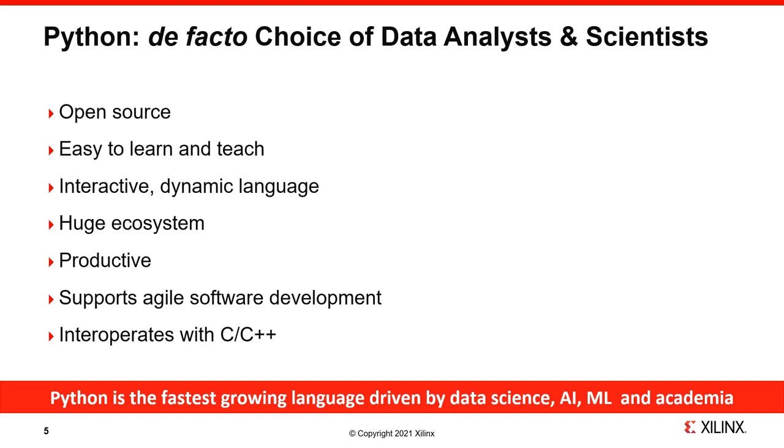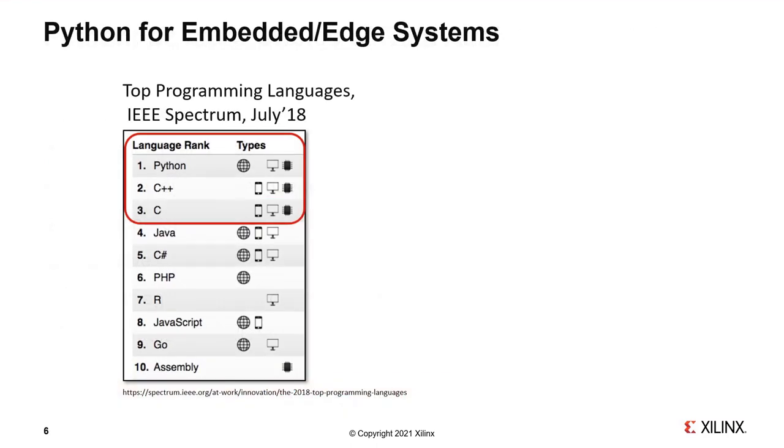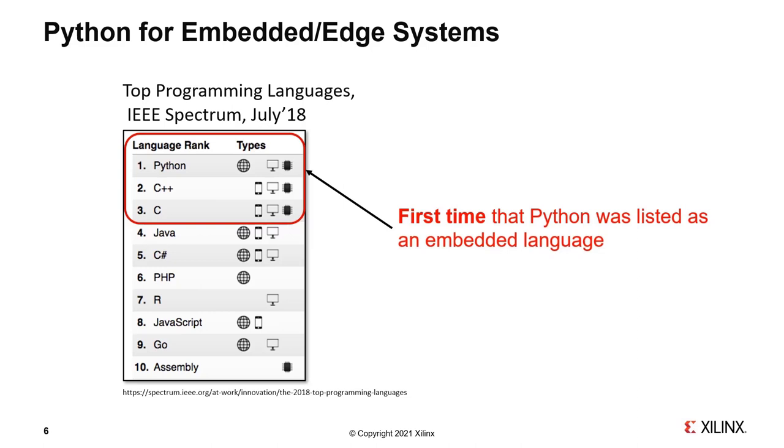Python supports agile software development and critically interoperates well with other programming languages, especially C and C++. More recently it's being adopted extremely widely as the language of choice in many courses. This slide from an article by the IEEE Spectrum magazine, dating to July 2018, shows that Python has emerged as a language for embedded design.